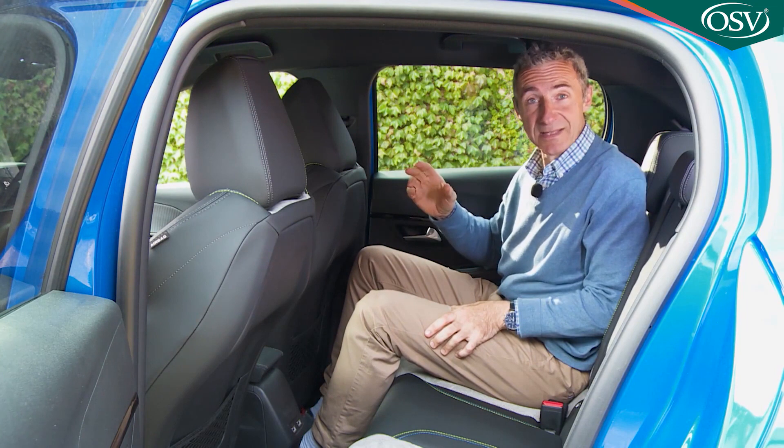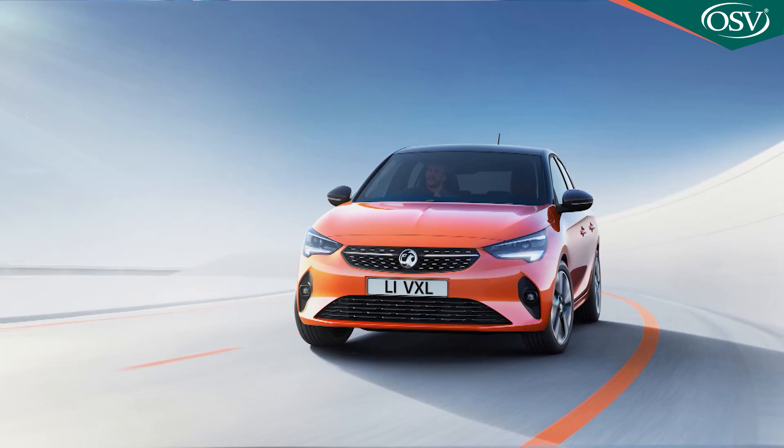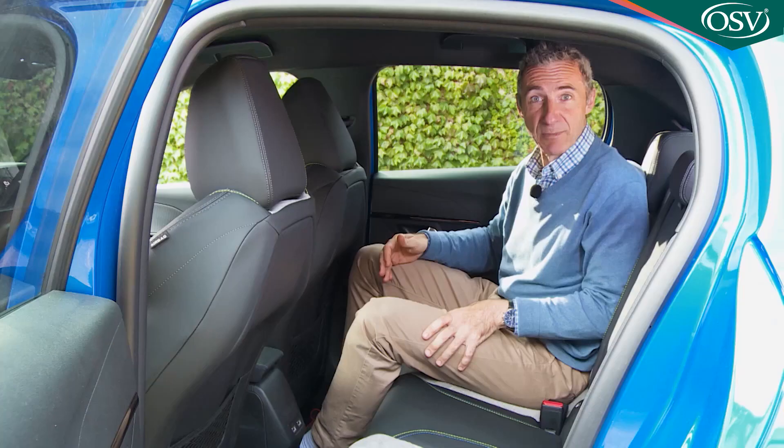It seems a bit mean that coat hooks are missing from the grab handles, and you don't get any kind of interior light back here unless you go for a top spec model. However, you do get nicely presented stitched door cards, seat back pockets, and on most models — unusually for a car in this class — connectivity points. From mid-range Allure trim upwards there are actually two USB points provided, a standard feature lacking on many luxury cars.